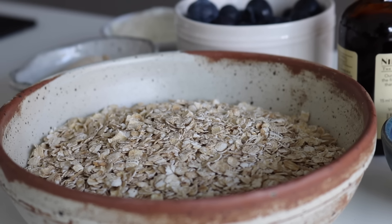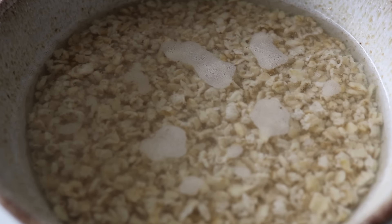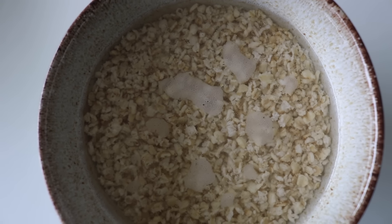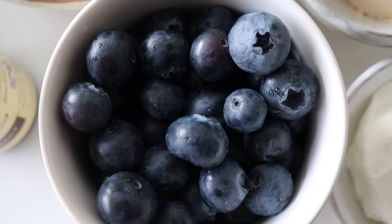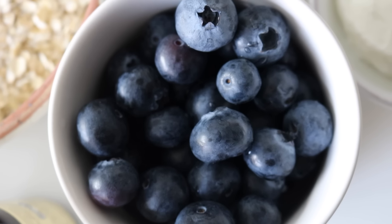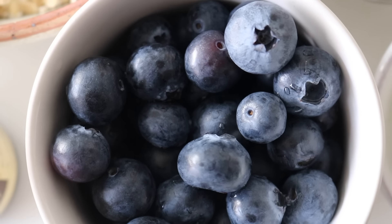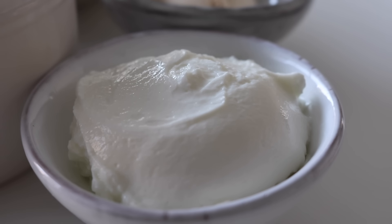We're going to need some oats, and I would highly recommend soaking them the night before. I've tried this recipe with non-soaked oats, and the soaked oats work so much better — they're easier to digest, so it's a win all round. We're going to add in some blueberries, which almost burst when they get warm and are just delicious.